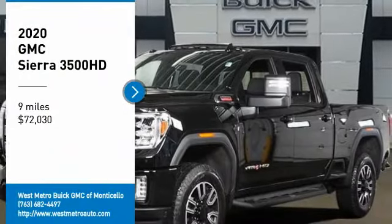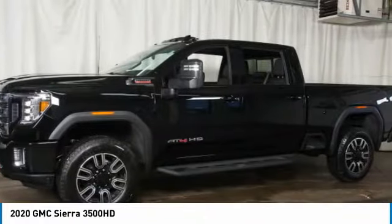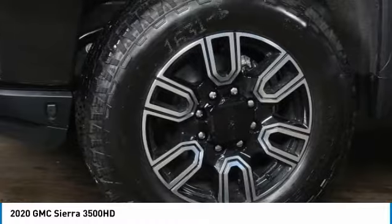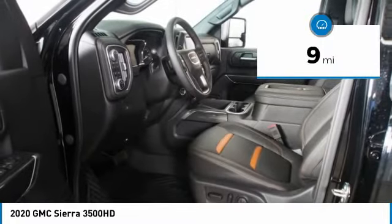We are pleased to show you the 2020 GMC Sierra 3500 HD. Epic power at a not-so-epic price, priced below $75,000. This vehicle has less than 100 miles.